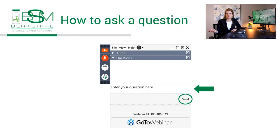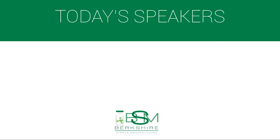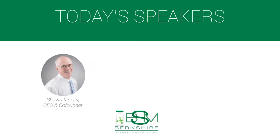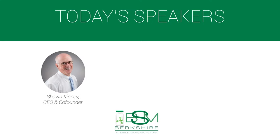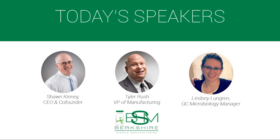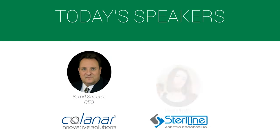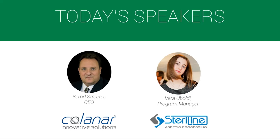Our off-screen moderator will source those questions for our speakers to answer. Today, from Berkshire Sterile Manufacturing, we have CEO Sean Kinney, Vice President of Manufacturing Tyler Rush, and QC Microbiology Manager Lindsey Lundgren. From Colonar, we have CEO Bernd Stroder, and from Steriline, we have Program Manager Vera Ubaldi.